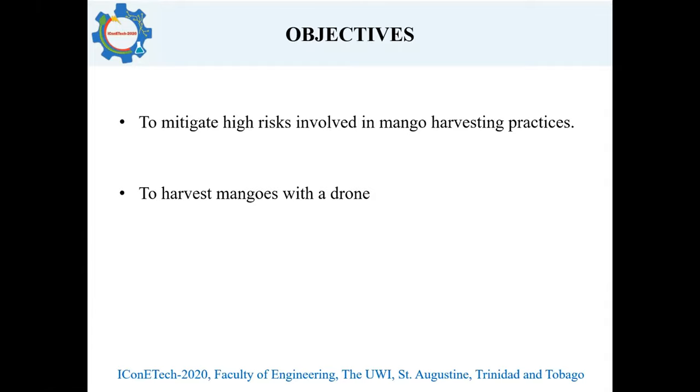This brings us to the objectives of this research, which is to mitigate the high risks involved in harvesting mangoes. And to do this, we utilize our drone.